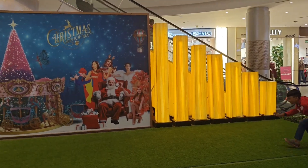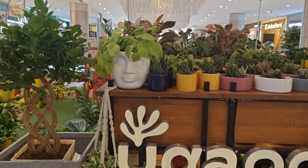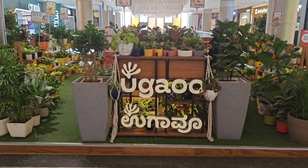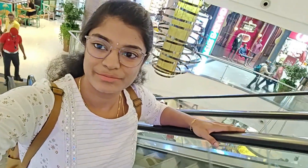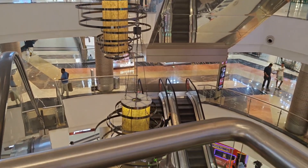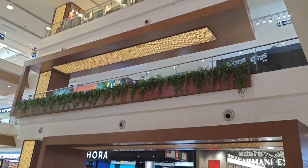My husband's birthday is at Phoenix Market City. First day, first show is a movie. In Phoenix Market City, there is a place where there are many events. There are DJ nights and stalls. There are many products and costs.